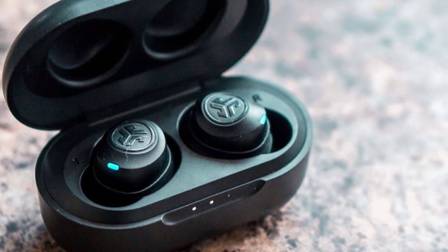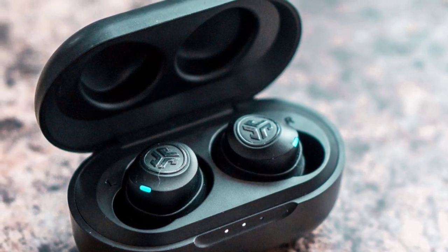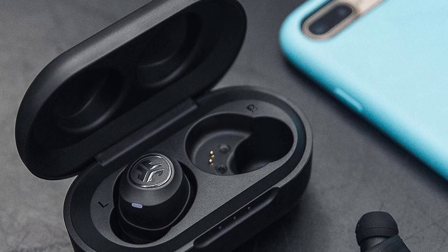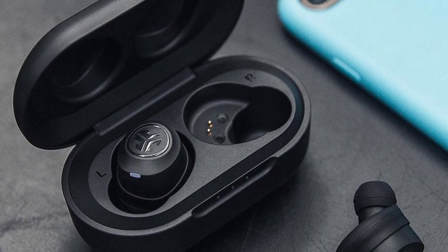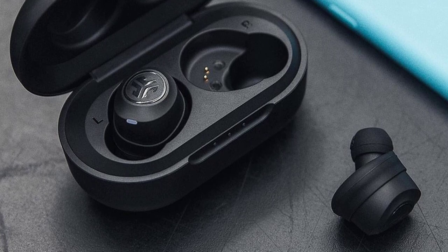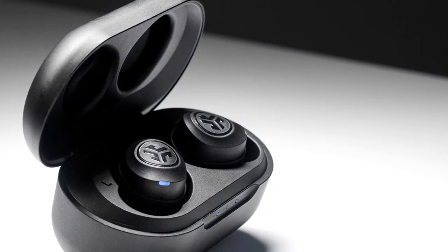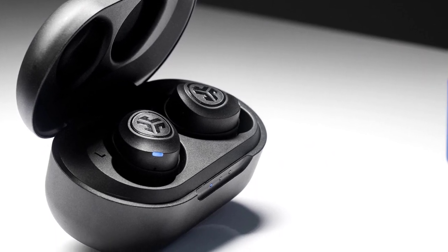With the included charging case, you're provided an extra 10 hours of playback, and the earbuds automatically charge when holstered. JLab states the USB cable is tested to withstand at least 10,000 bends before showing signs of wear. When speaking through the JLab JBuds Air microphone, voice is rendered inaccurate due to low-end attenuation. Taking calls even in a completely quiet environment isn't a pleasant experience for whoever is on the other end — it sounds like you're speaking from 10 feet away.